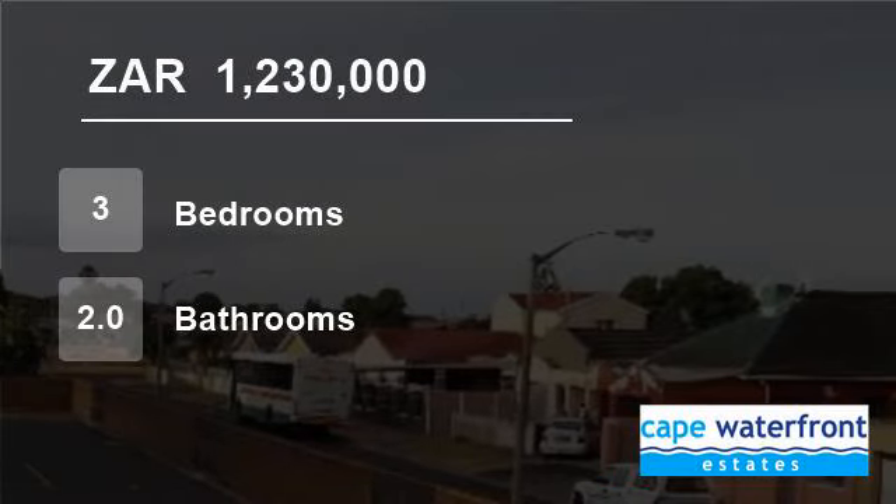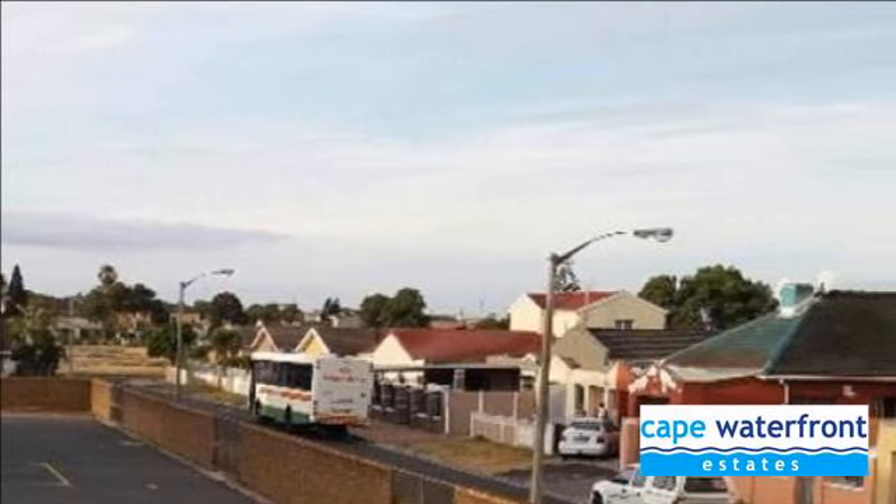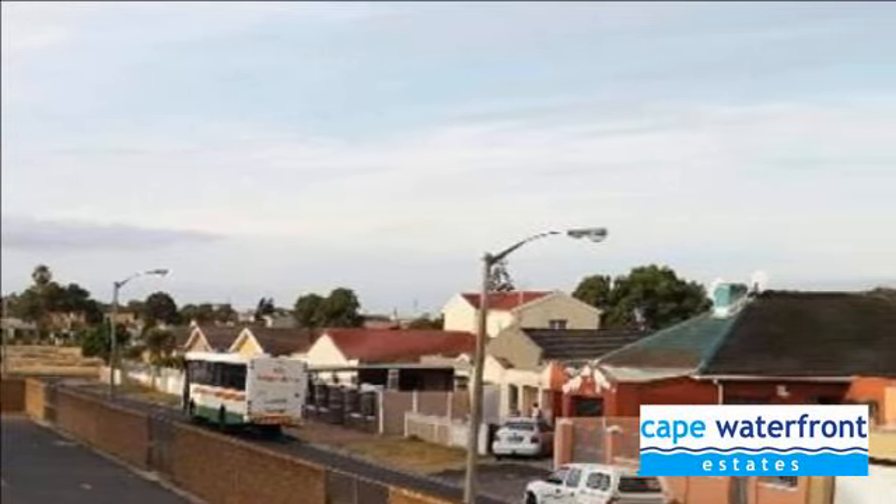Welcome to this three-bedroom townhouse for sale in Retreat, Cape Town, Western Cape, South Africa, for 1,230,000 rand.